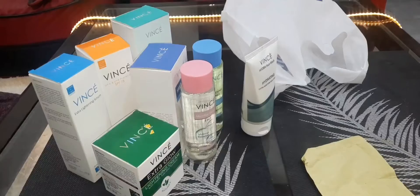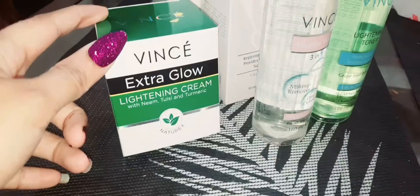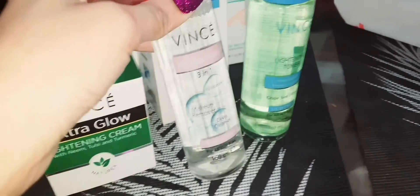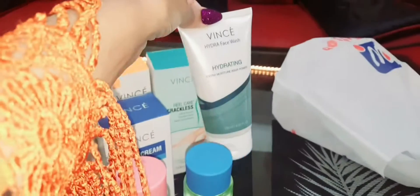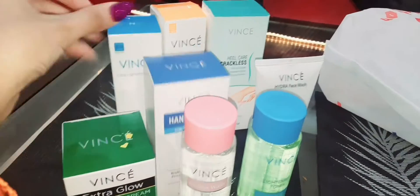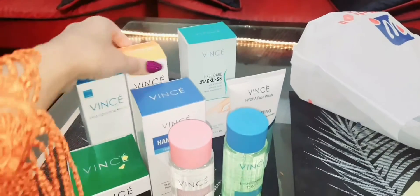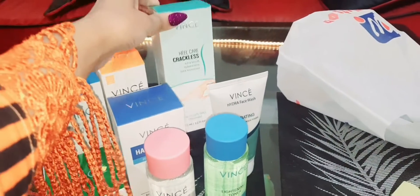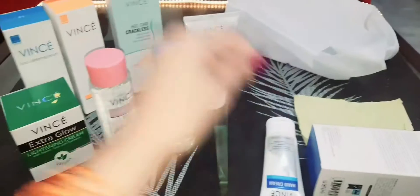You can get these from any beauty cosmetic shop. First of all, this is Vinsey's Extra Glow Cream, and this is micellar water — this is the lightening toner. This is the face wash — Hydra face wash. This is the hand cream. This is the serum. And here we have a sunblock, and for heel care — crack heel cream. These are the products.